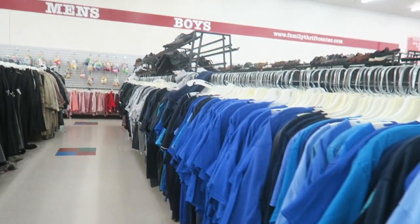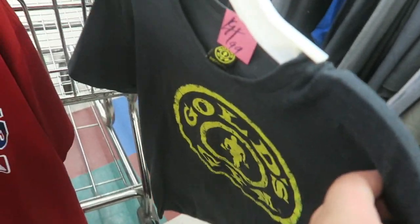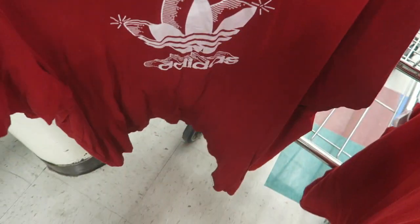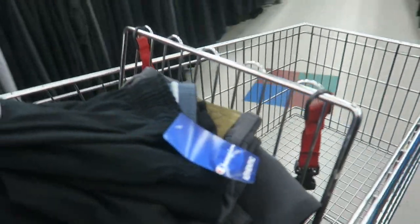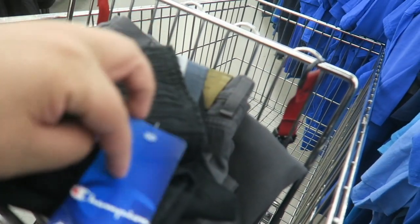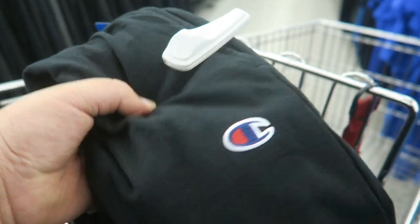I just went through all of these t-shirts and was able to find a couple. I found a Gold's Gym shirt for 99 cents, a Cardinals baseball one, an Adidas one, and an Under Armour. I also found some brand-new Champion jogger pants - let me get better lighting. These are brand-new Champion jogger-type pants with the Champion logo right there.